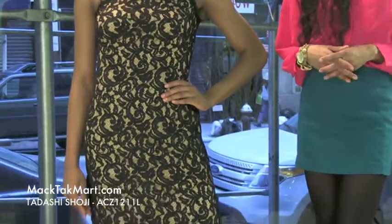Hello and thank you for watching MagTag TV. Today we are debuting designer Tarashi Shoji's 2013 Spring Collection, style number ACZ 1211L.